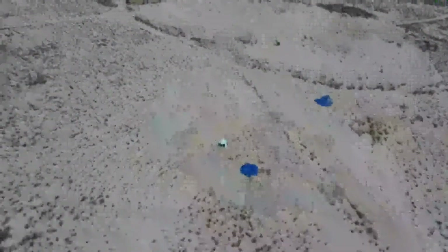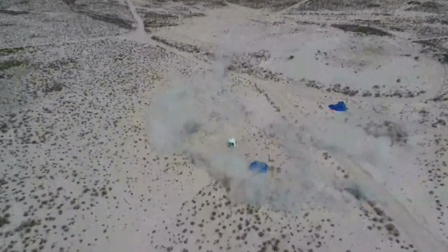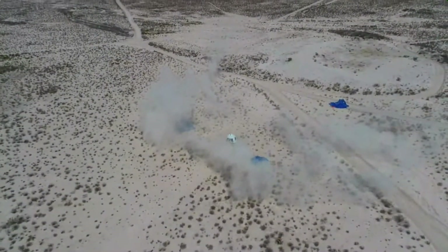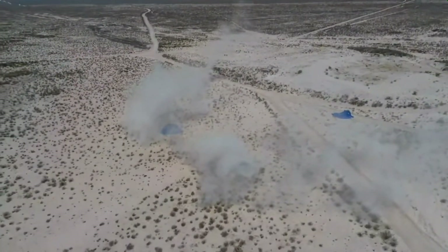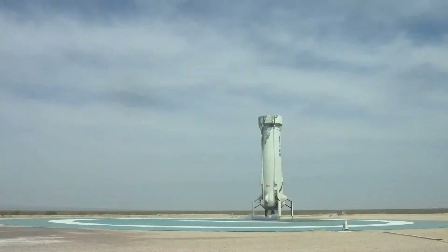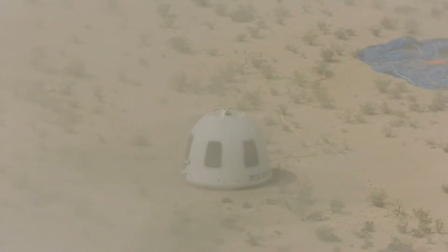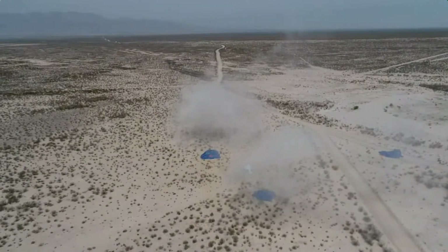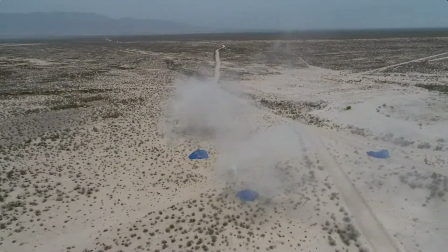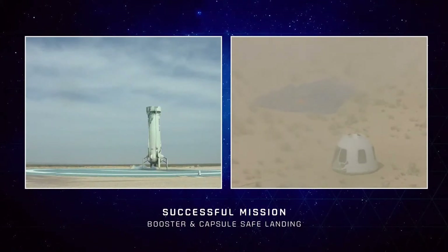A beautiful launch and landing for both the crew capsule and the booster. Team Blue, congratulations to all of you — what a day, you should be so proud. And again, soon, if you're an astronaut on board, that is going to be a ride of a lifetime. Cannot wait to check out those onboard cameras to see the views that Mannequin Skywalker had today — just spectacular. He gets to have all the fun, gets to go everywhere.